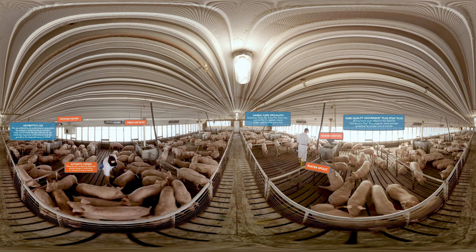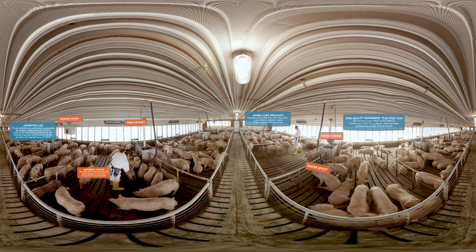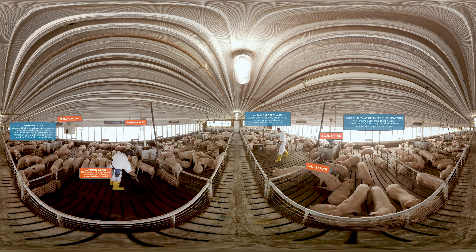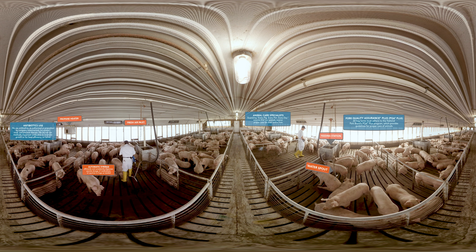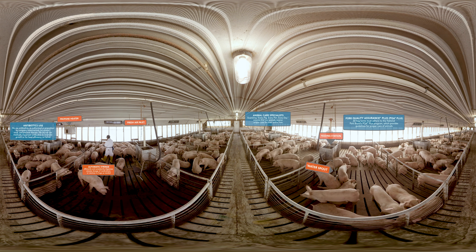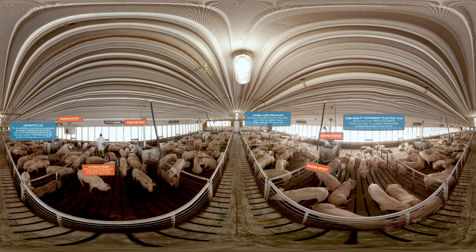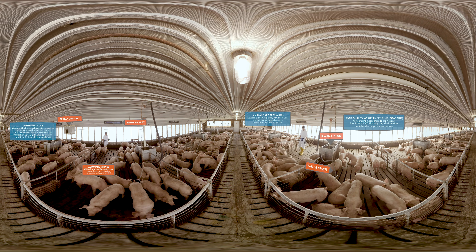Our standard operating procedures require that our employees examine every pig, every pen, every day. This ensures that our animals have plenty of feed, fresh clean water, and that our environmental controls are functioning properly. Our goal is to keep our animals safe, comfortable, and healthy throughout their entire lives.